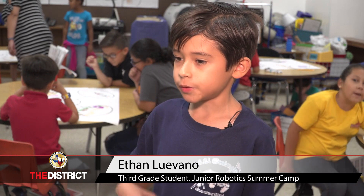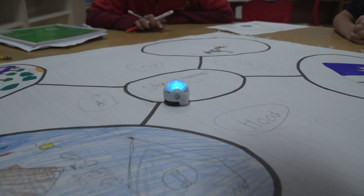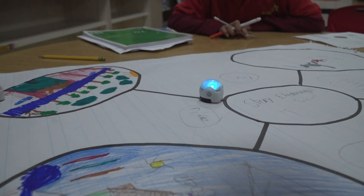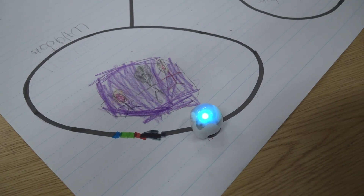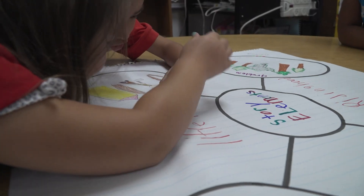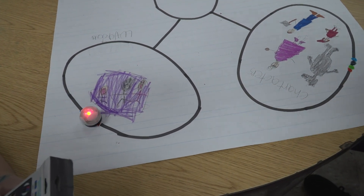We're using Ozobots to go from place to place. If we want to use the Ozobot to move, we use markers — but they're special markers. And if we want to make them do something cool, like go faster or go slow, we use these codes with different colors. If it goes on red, it turns red. If it goes on green, it turns green. If it goes on black, it turns that color. If it goes on blue, it turns blue. Then it blinks colors and does the code.